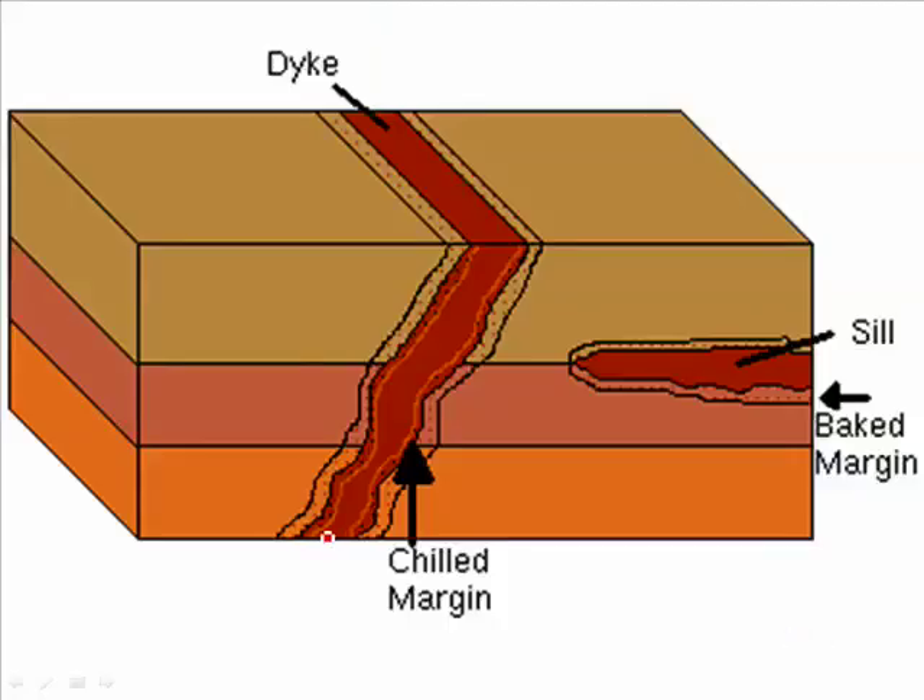The layers of magma that cut across existing layers of sedimentary rock are called a dike — spelled D-Y-K-E or in the United States D-I-K-E. A dike also heats the rock on either side, sometimes even turning it into metamorphic rock. And here's the sill — the magma that intruded between the layers of the original sedimentary rock.